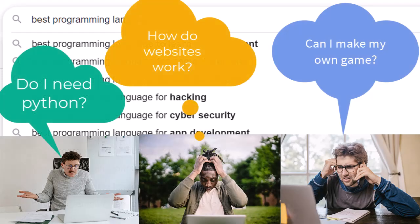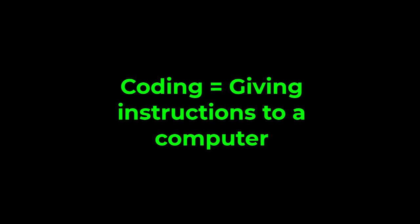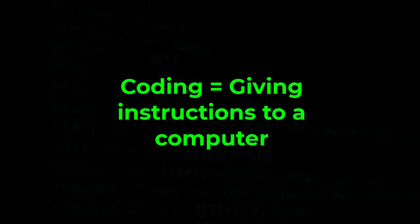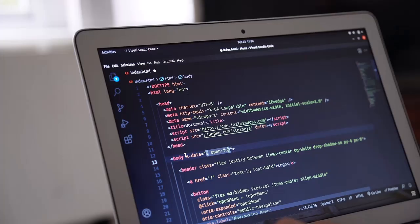Coding is just giving instructions to a computer — just like following a recipe or giving step-by-step directions. There are different languages for coding, just like there are different languages for people.